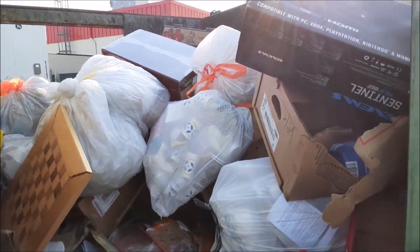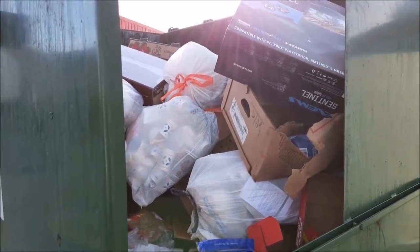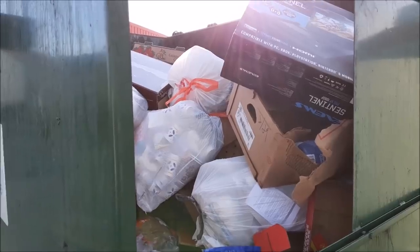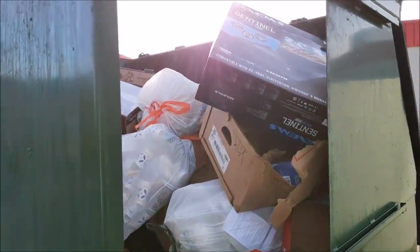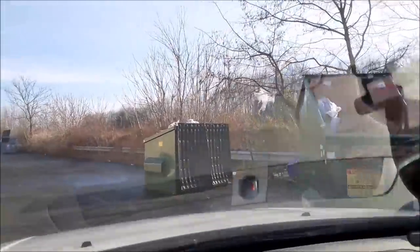I think that's enough for here. There are so many bags of real garbage and boxes on top — it's just very difficult. But I got some good stuff and I'm going to go check the Dollar Tree dumpster now. This is the Dollar Tree dumpster area and they fill these dumpsters quickly.